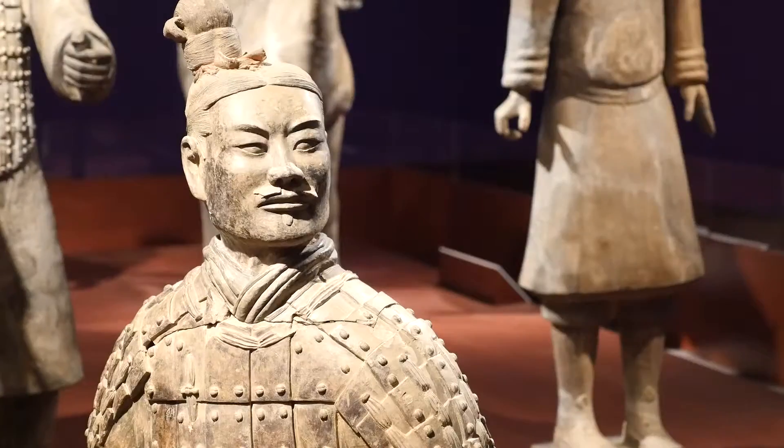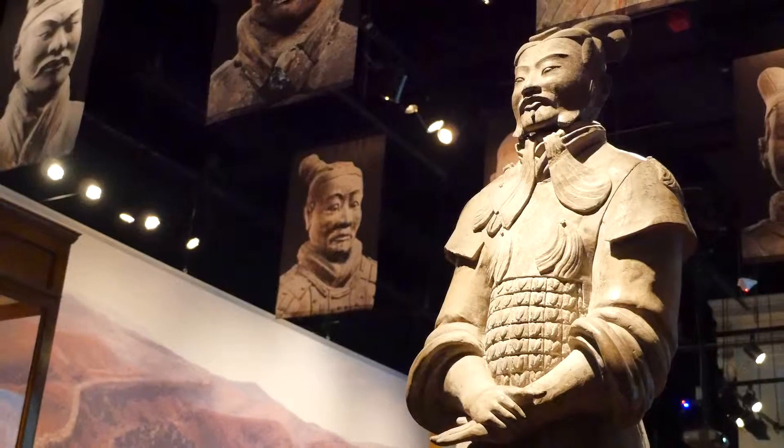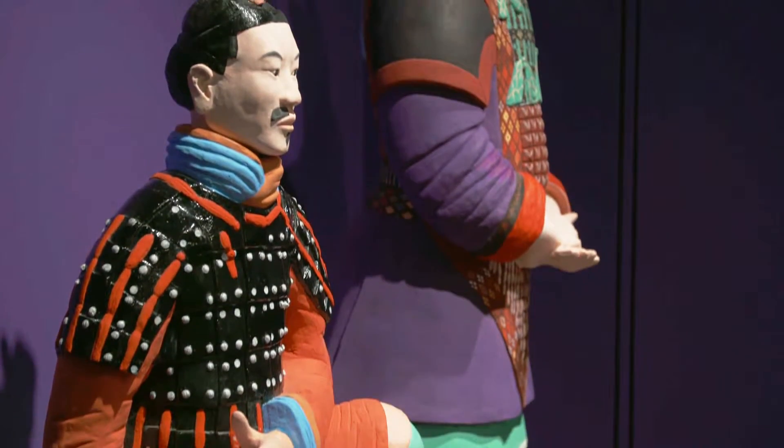The exhibition is highlighted by ten terracotta figures, which are part of a larger collection of several thousand figures discovered in the 1970s. We see them today and they're kind of that monochromatic terracotta clay look, but in fact they were painted quite bright colors, and so we have two amazing replicas in the middle of the exhibition.